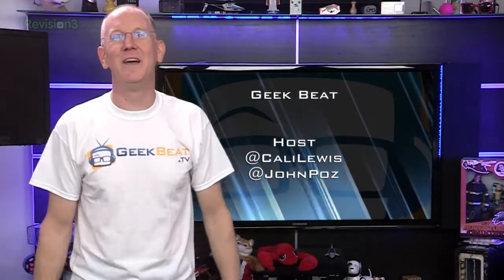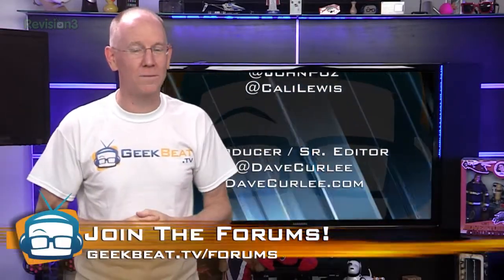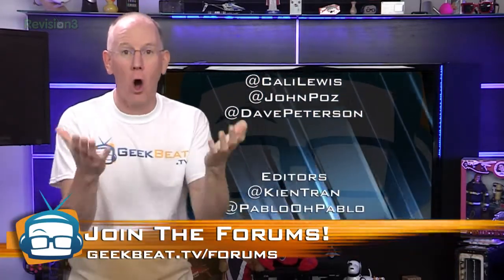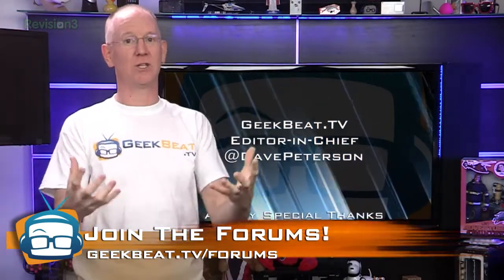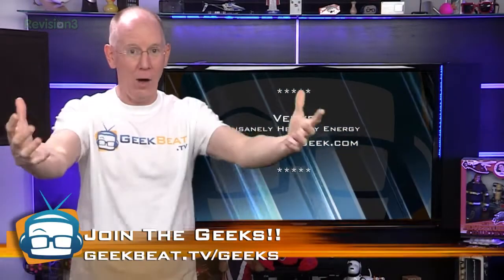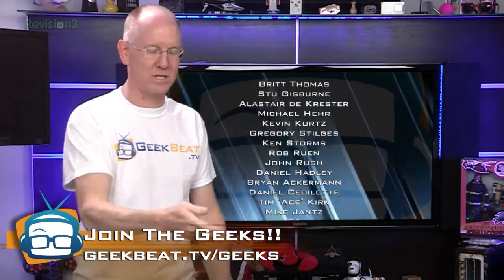Okay, that's it for today's show. If you haven't already done so, head on over to the new Geek Beat forums at geekbeat.tv/forums and join up. We're almost at a thousand members on the site with all kinds of awesome conversations taking place. And of course, there are over 31,000 members on the Google Plus Geeks community at geekbeat.tv/geeks.